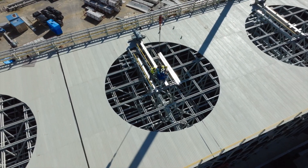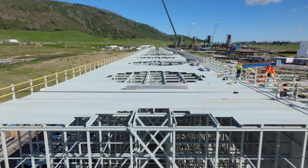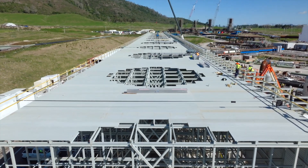It processes the equivalent of 14 Olympic-sized swimming pools every hour and is the largest capacity of all the geothermal power stations in New Zealand.